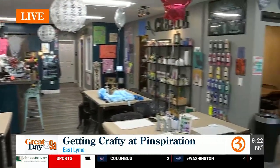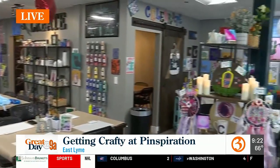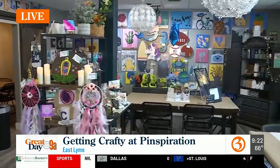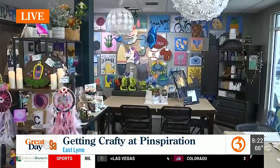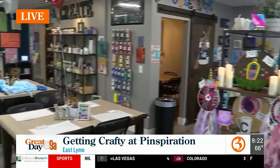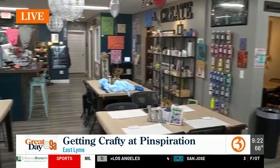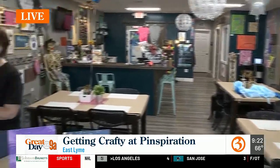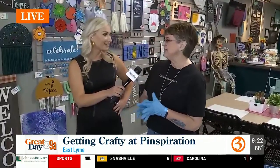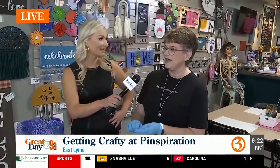You have something for everyone — all ages. We've got everything from candles to signs to painting, everything. There's really something for everybody here. And I'm assuming because of the name, some of it came from Pinterest, right? Exactly. Most of our projects are Pinterest inspired — we all have those Pinterest boards at home and we just keep pinning stuff. And so now you can come in and actually make something that you pinned.